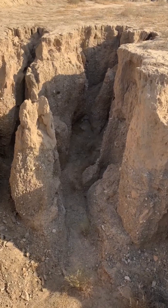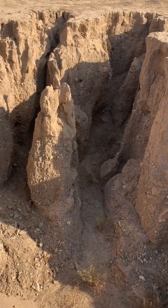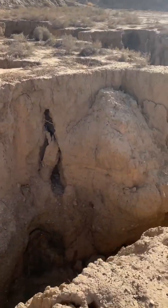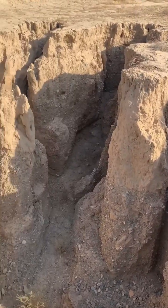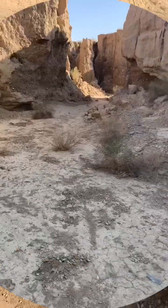This spot is about five to six meters below the ground level, which used to be a riverbed in the past. Now, due to erosion and land subsidence, it looks like this. If you ever plan to explore such places, please be extremely careful — safety always comes first.